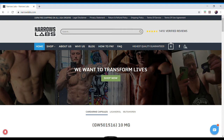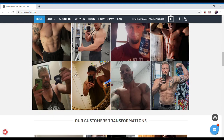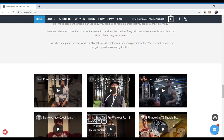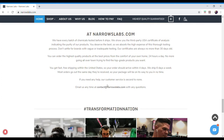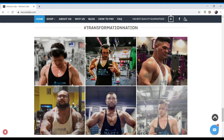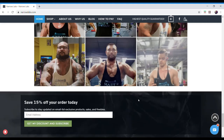Here's the NarrowsLabs.com website. Scrolling down you can see customer transformations and stories. They have full reveals posted here — I'll do one like these with my lab rat. You can also see Ryan Russo's results; if you don't follow him on Instagram, he's a great guy. Amazing products.